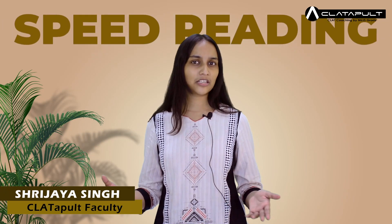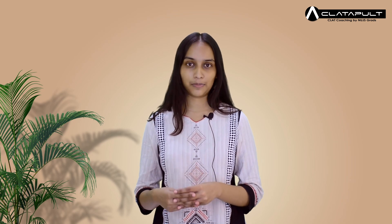In this video we shall be dealing with speed reading — what is speed reading and what sort of techniques can you use to enhance your reading speed. As the name suggests, speed reading is the act of reading fast. Everybody tells you to read faster when it comes to competitive exams since you are short of time, but nobody tells you how.